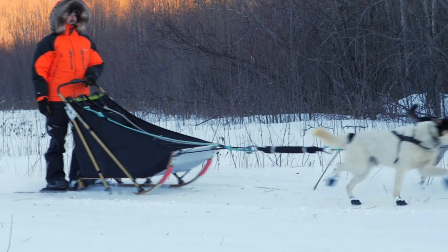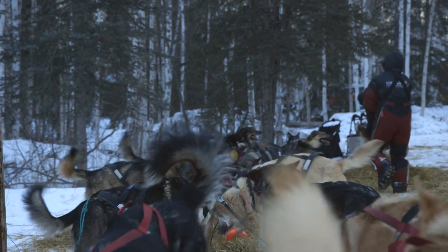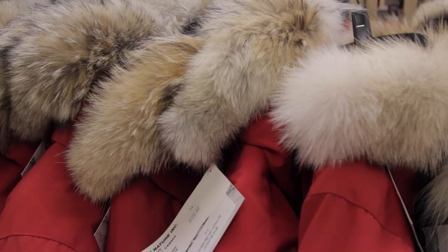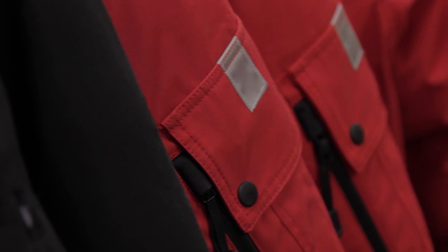Temperatures on the trail can be brutally cold, so how do mushers stay warm for days at a time? We're not wearing the wool and canvas that people did in the early days — it's a lot more Gore-Tex and high-tech gear with high-tech insulation. What I wear today is all custom-made gear, custom tailored to where I want the pockets and how I want the insulation.